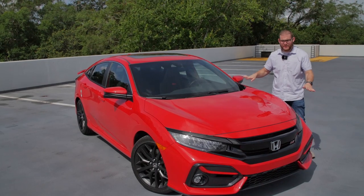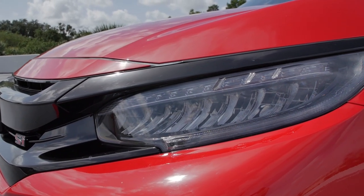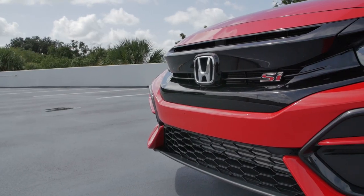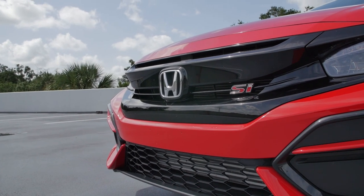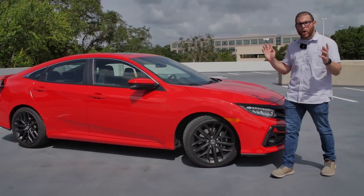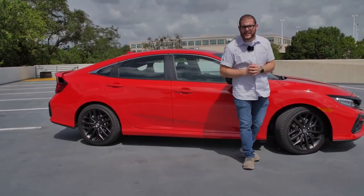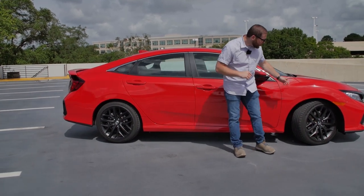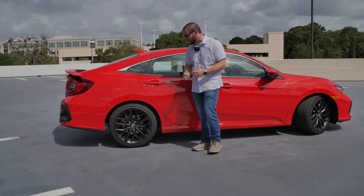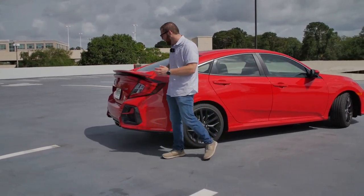Let's check out the exterior of the Civic Si where they've made some changes for 2020. We've got new LED headlights that come as standard, which are really cool. We've got our little Si badge — which if you didn't know stands for sport injection — and some nice black accents. The whole thing looks incredibly aggressive and sporty, especially when painted in a red color like this. You also get these new 18-inch black wheels, which are standard on the Si.